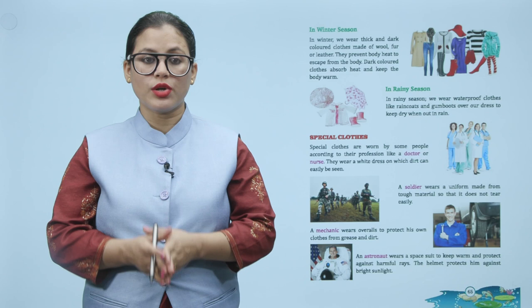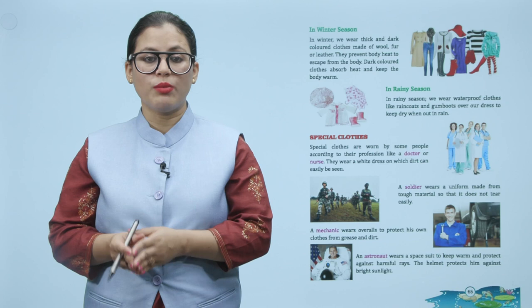Special clothes are worn by some people according to their profession. Like a doctor or nurse — they wear a white dress on which dirt can easily be seen.